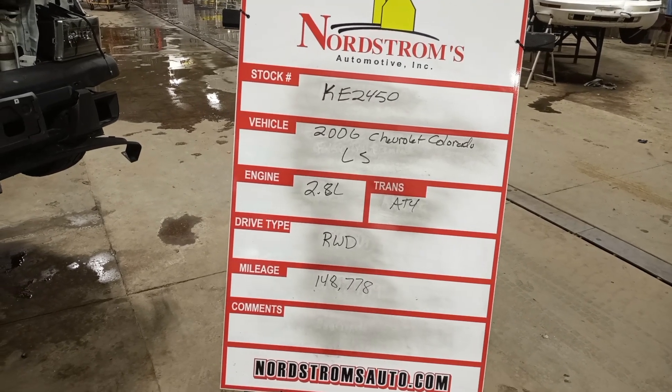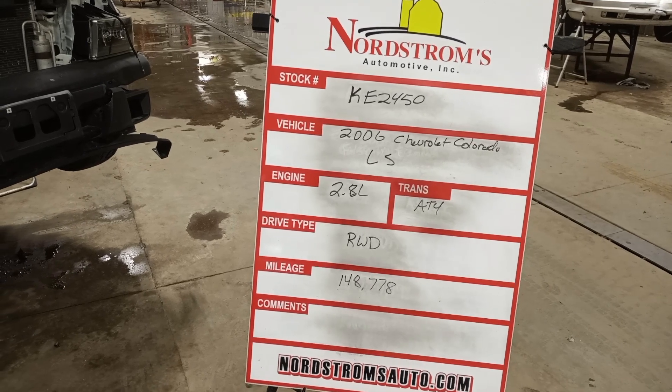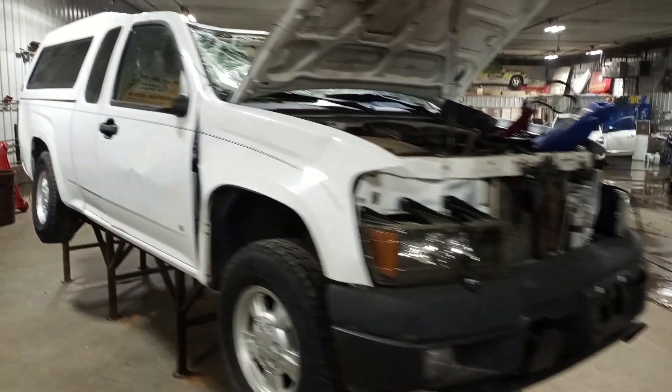Stock number KE2450 — 2006 Chevrolet Colorado LS, 2.8 liter automatic four speed, rear-wheel drive, 148,770 miles, white color. It has damage all over.